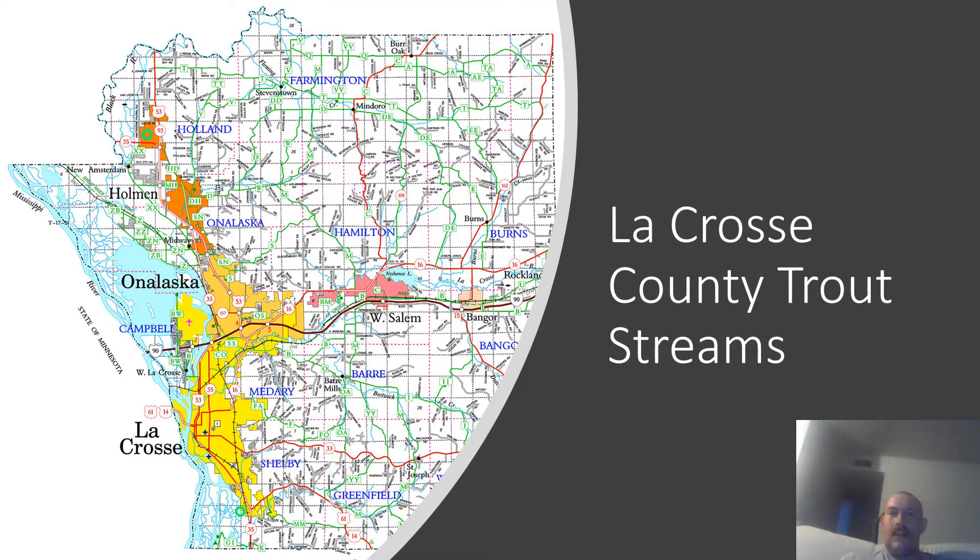This video is on La Crosse County trout streams. I've really only ever been in La Crosse County when I drove through it on I-90, so I know very little about any of these trout streams. The same as these other videos, this is trout survey data collected by electrofishing. The trout per mile is calculated by taking the amount of trout caught over a certain distance and converting that to the distance of a mile — a common way that trout abundance is quantified in streams.